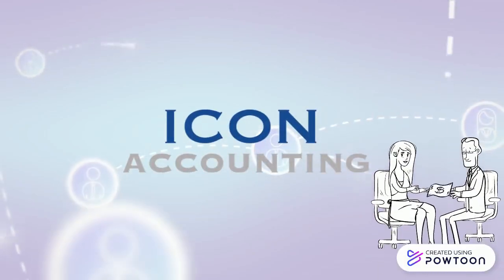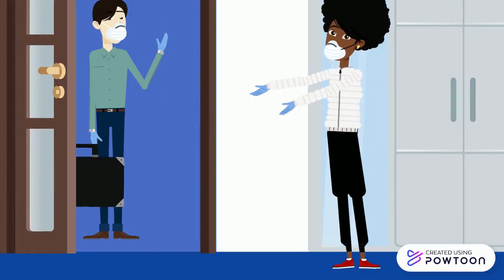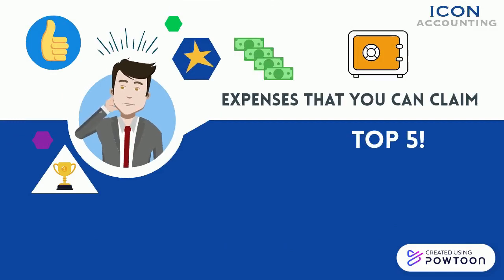Icon Accounting – Connecting Contractors. If you are one of the millions across the globe returning to the office in 2022, it's important to understand the expenses you can claim as an independent professional contractor. Here are our top 5.